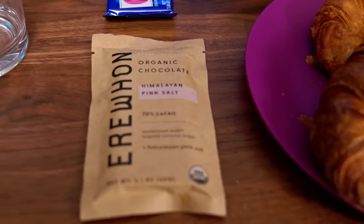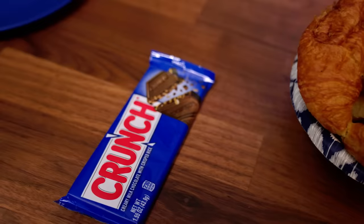For this next round, we're doing chocolate. We decided there was no point in guessing which is which because the cheap one is literally branded. We have a Nestle Crunch bar here, which costs like a dollar. We're going to see which one we'd like more.